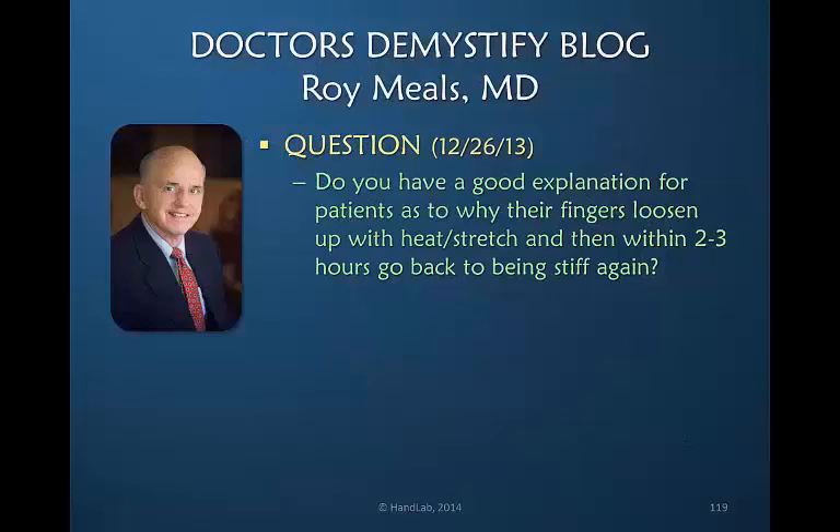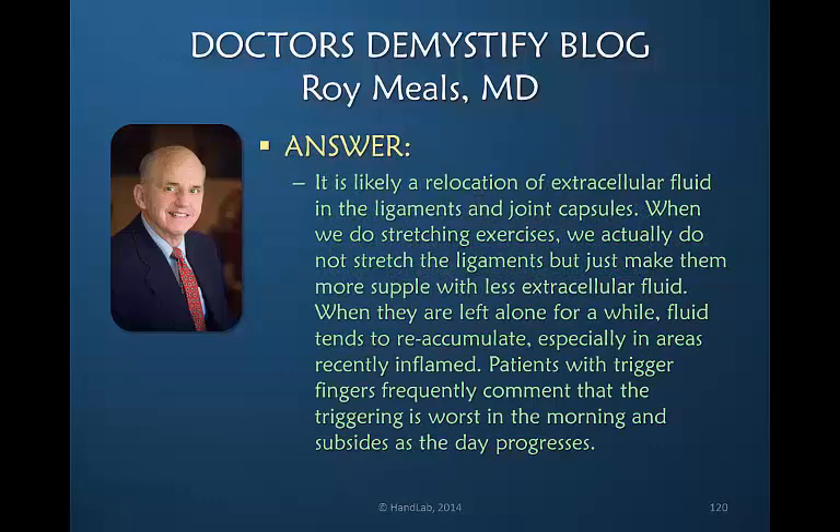At the end of 2013, Dr. Roy Meals, in his blog, was asked the question: do you have a good explanation for patients as to why their fingers loosen up with heat and stretch and then within two to three hours go back to being stiff again? Dr. Meals replied it's likely a relocation of extracellular fluid in the ligaments and joint capsules. When we do stretching exercises, we don't actually stretch the ligaments — we just make them more supple with less extracellular fluid. When they're left alone for a while, fluid tends to reaccumulate, especially in areas recently inflamed.